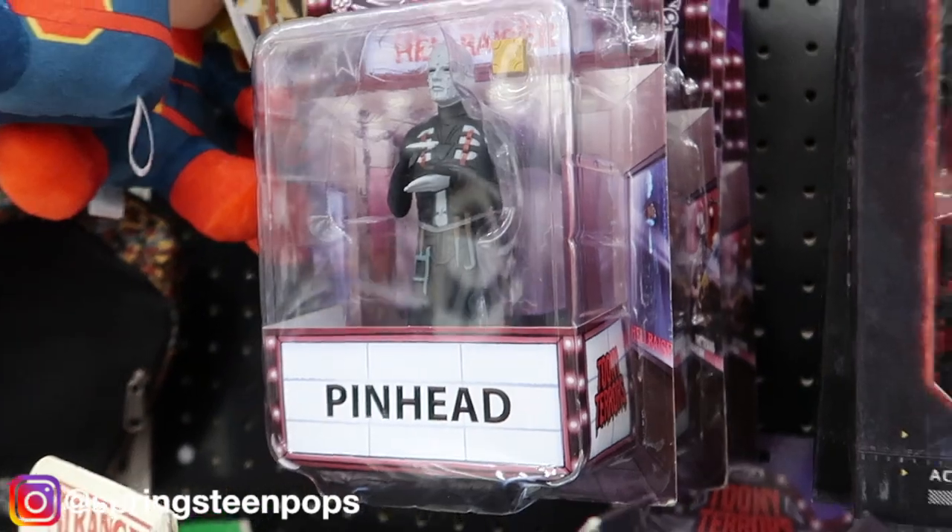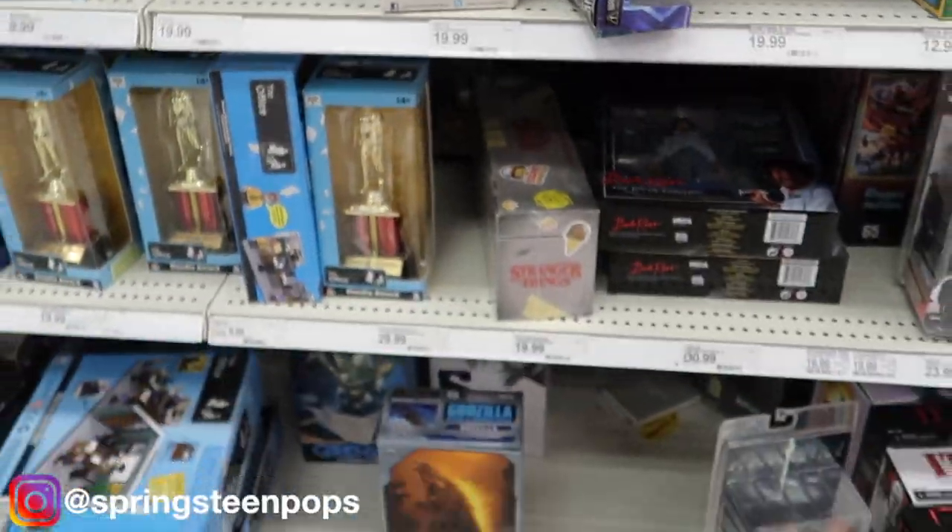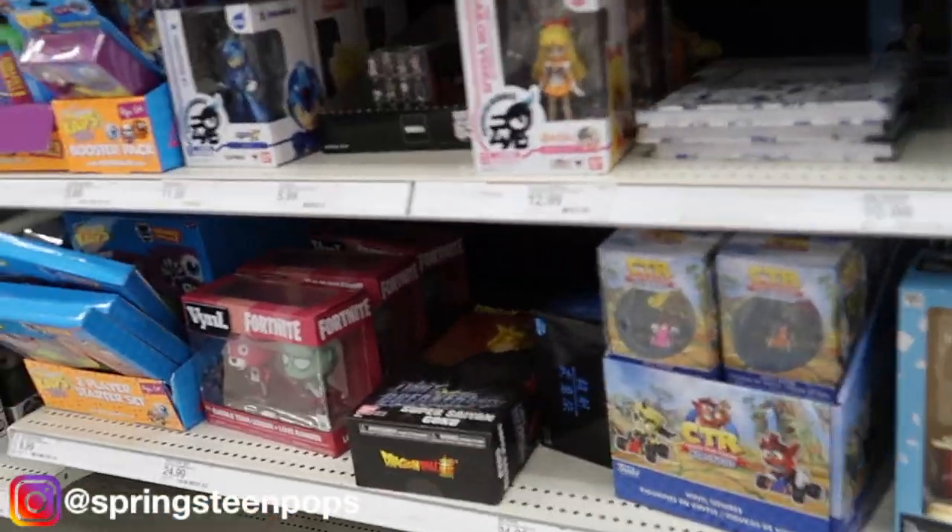I think it's going to do it here as far as Funko Pops. I'm going to keep looking to see if I can find what I was looking for for the channel. Target didn't have what we needed, so off to the next place we go.